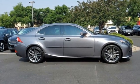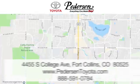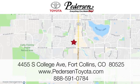Live a lifestyle that leaves a lasting impression in this Lexus. Take it for a test drive today. Call, click or visit us today. We're conveniently located at 4455 South College Avenue in Fort Collins, Colorado or online anytime at petersontoyota.com.